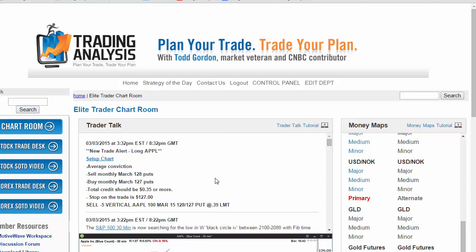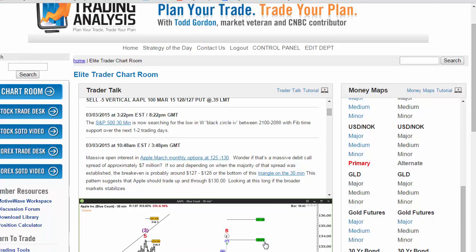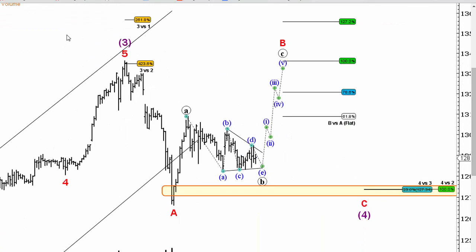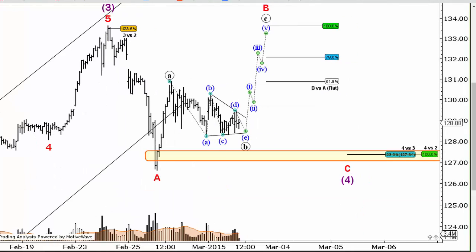Here is the updated chart in Apple following today's new position. I'm bringing it into the members area here at TradingAnalysis. This is the 30-minute chart. Zooming in here a little bit, you will see that 127.5 did in fact capture the low in Apple on this pullback.